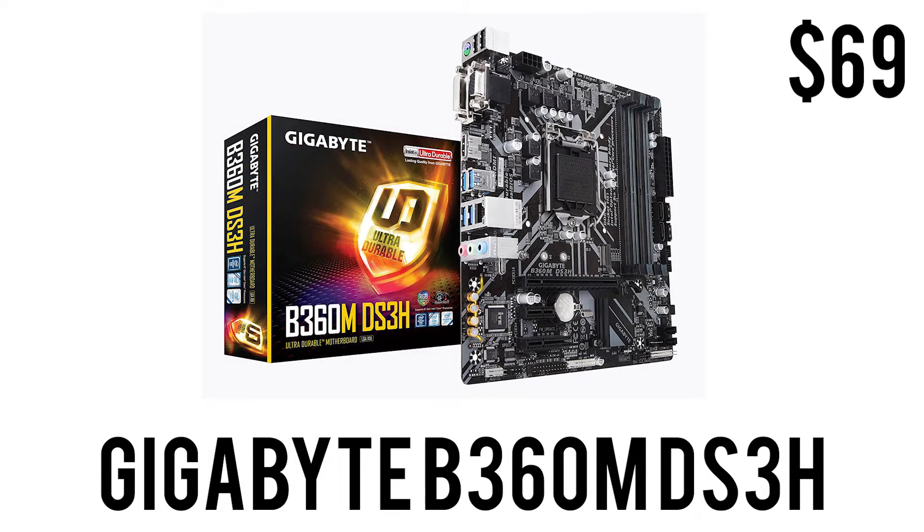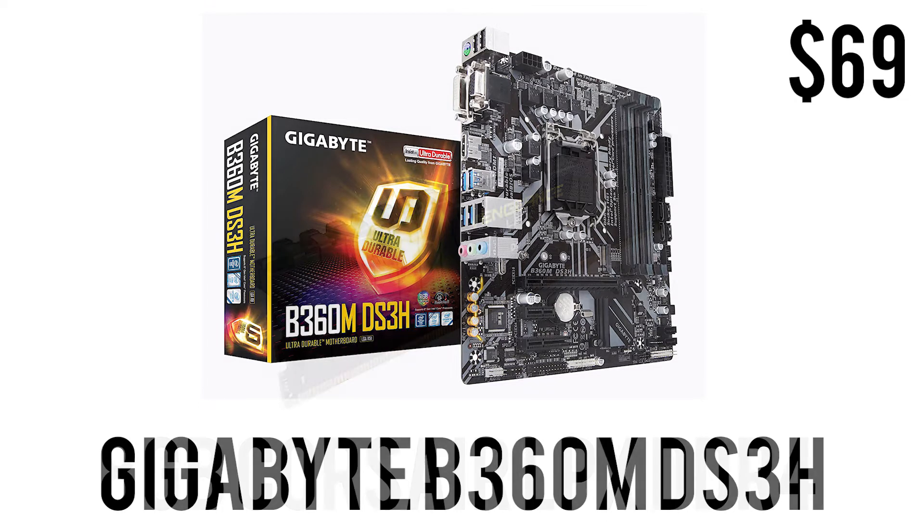To house that CPU, we have the Gigabyte B360M DS3H. This is a really good value-for-money LGA 1151 micro ATX motherboard with USB 3.1 Gen 1, USB 3.0, four slots of DDR4, HDMI, and a micro ATX form factor for only $69. This should get the job done as well.